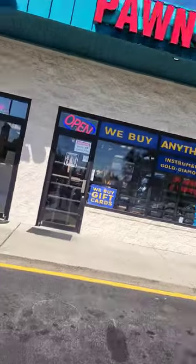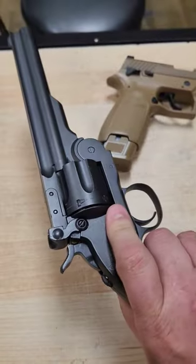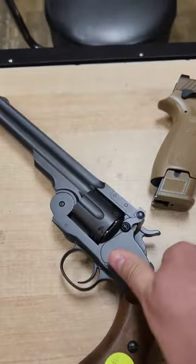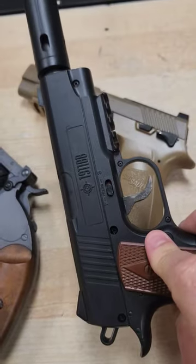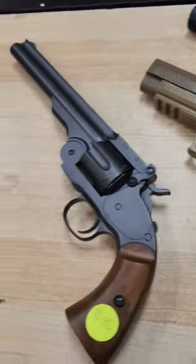Here we are at the second one. We have purchased something from here in the past. They do have three pistols — it looks like a revolver, an M17, and some kind of 1911. But these are BB guns, and that's not what I'm looking for. I'm trying to find airsoft.